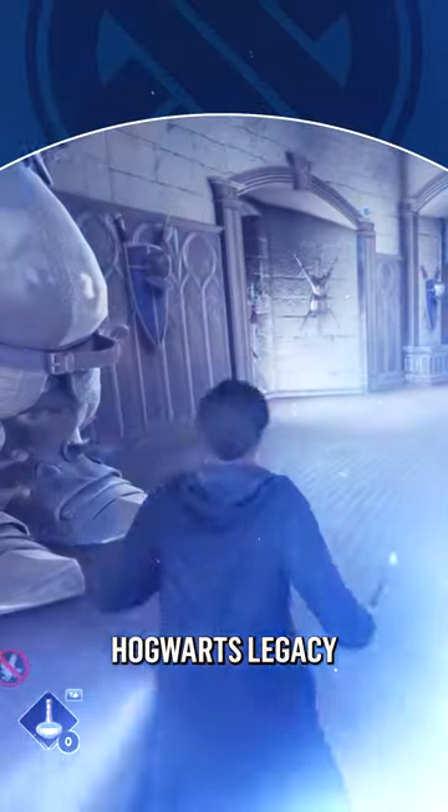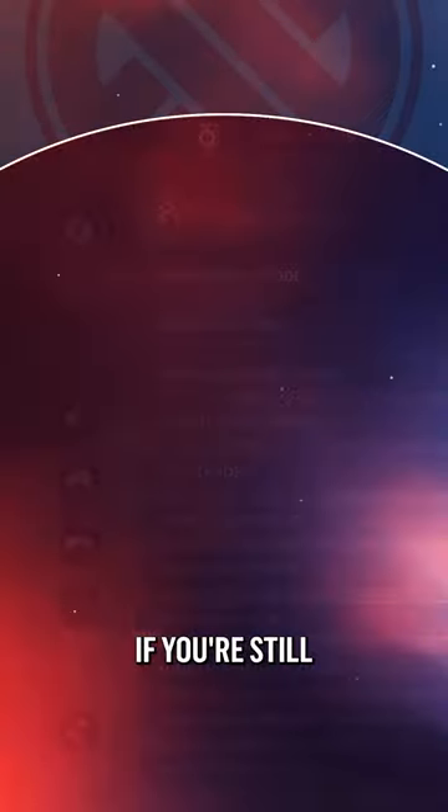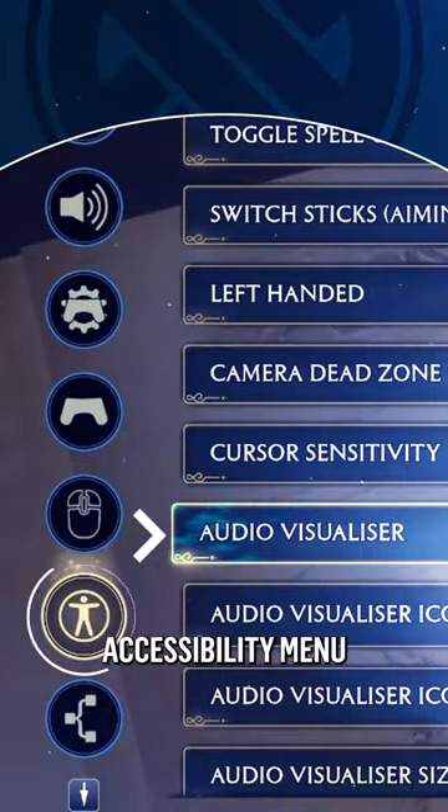Did you know that pages in Hogwarts Legacy have an audible and directional ping sound when using Revelio? If you're still having trouble finding the pages, turn on Audio Visualizer in the Accessibility menu for a little extra help.